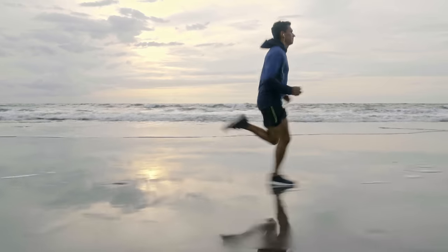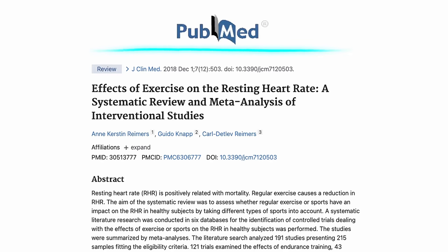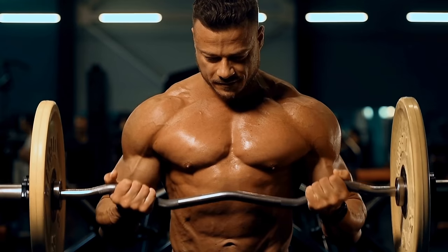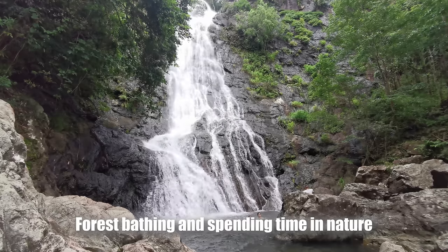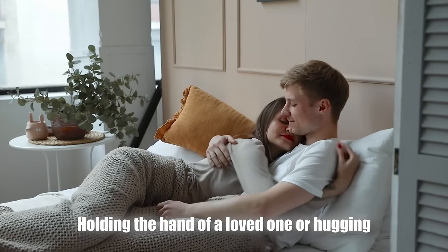Here are the things that lower your resting heart rate — things you want to do more. Endurance exercise, especially zone 2 cardio. A 2018 meta-analysis found that only endurance exercise and yoga were able to lower heart rate, whereas strength training didn't. Having a normal BMI below 25 — even if you have muscle, too much mass will increase your heart rate because of the strain on the heart. Sauna therapy, intermittent fasting, sleeping 7-8 hours, meditation, forest bathing and spending time in nature, listening to relaxing music, and holding the hand of a loved one or hugging. The most impactful factors are body weight, stress levels, and exercise.